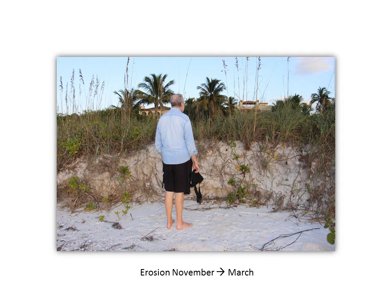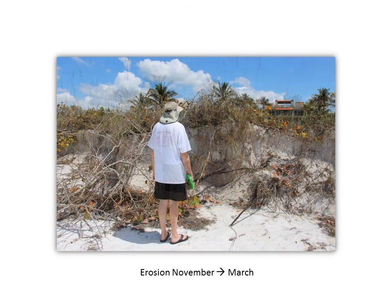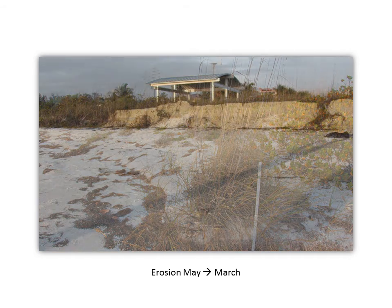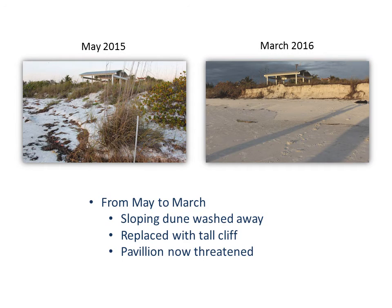Now for a roundup of the changes. Here's the change in cliff height from November to March. Between November and March, dune washed away, exposing more roots and leaving the cliff to continue crumbling. Here's the change in the shoreline in front of the gazebo between May and March. Between May and March, the sloping dune in front of the gazebo washed away, replaced with a tall cliff. The gazebo is now threatened.